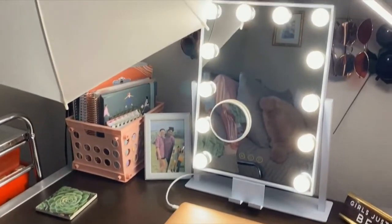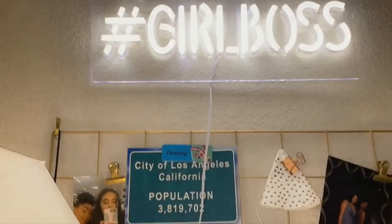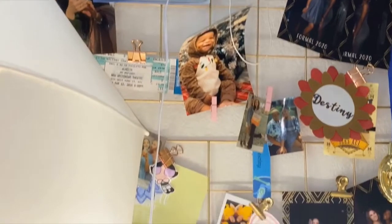Next we have my desk. I tried to make it comfortable as well — I added pictures and a lot of lighting. Here I have a girl boss sign and a grid board with a lot of pictures and memorabilia.